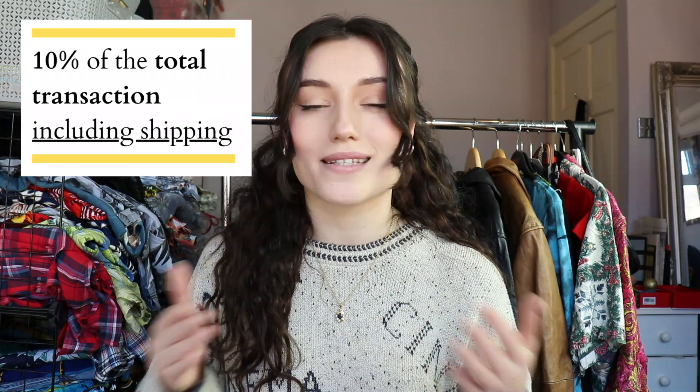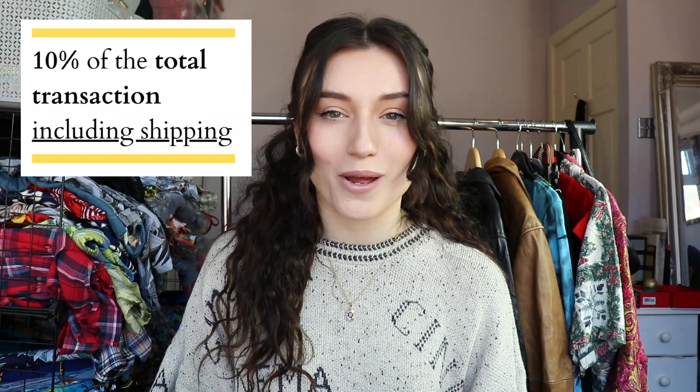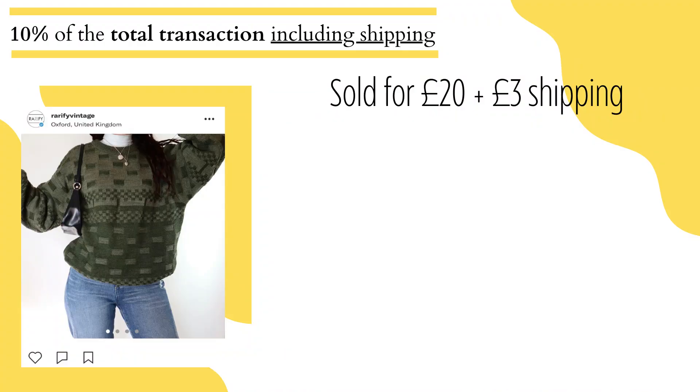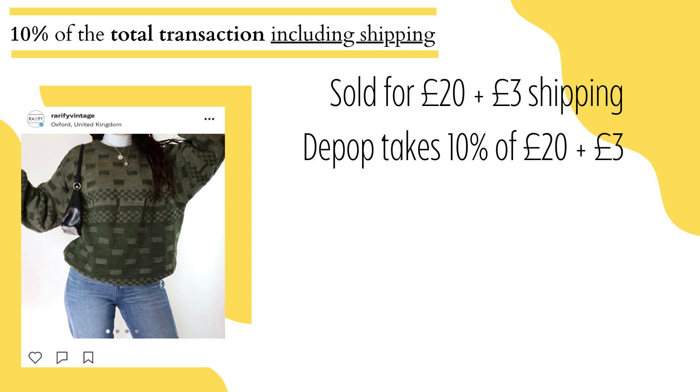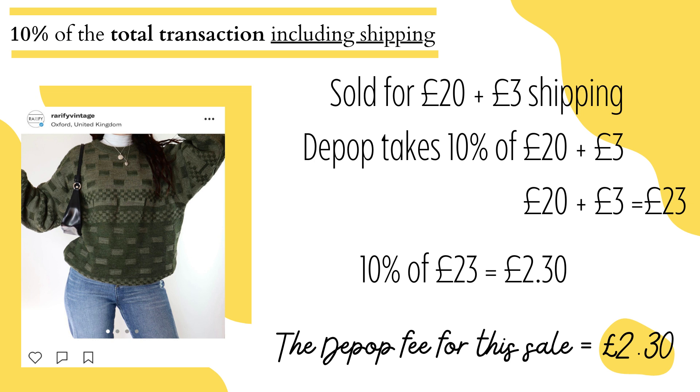Off the bat, Depop takes 10% of the total transaction amount, including the shipping that you've charged the customer. So for example, if I sold a jumper for £20 with £3 shipping, Depop would take 10% of the overall price and the shipping price combined, which is £20 plus £3, so £23. And 10% of £23 is £2.30, so £2.30 would automatically get paid to Depop when the buyer checks out that order.